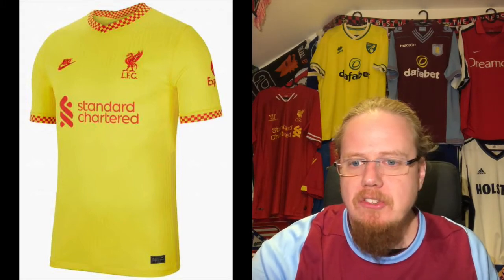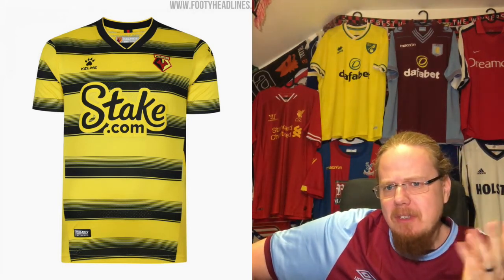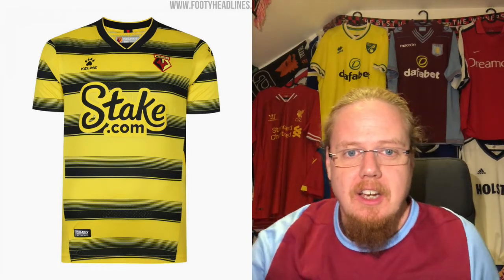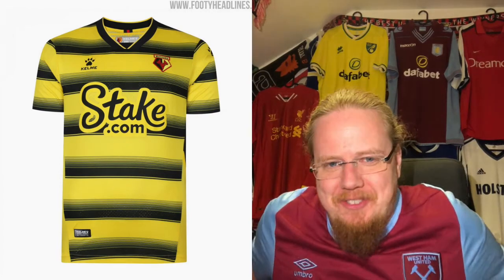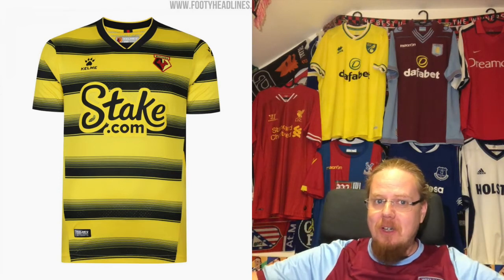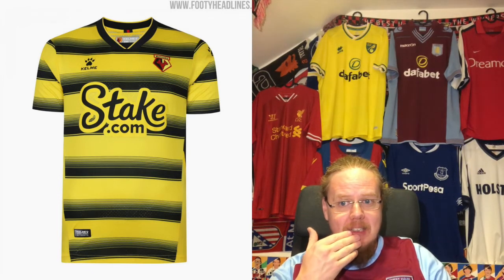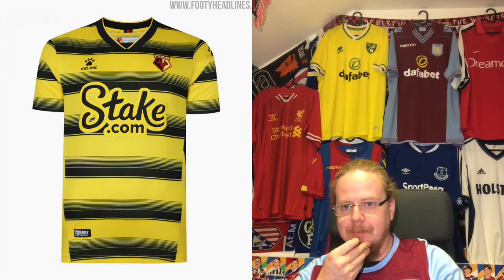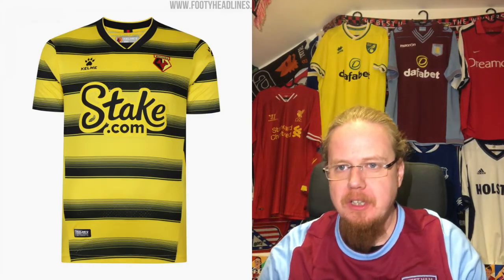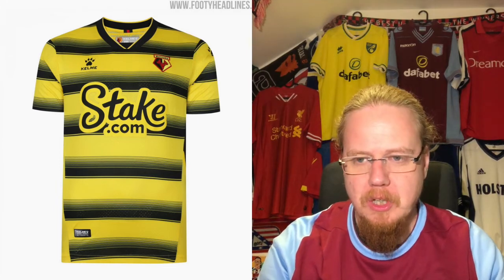Now onto perhaps the smallest brand in this video, Kelme — though Castore might rival that. Kelme has delivered a really interesting set for Watford. The home shirt looks a little bit like bees. I think Watford looks better as just plain yellow with black accents and maybe some red accents. This looks downright weird to me. I'll go down the middle — five stars for Watford. It's not bad but not really great either.